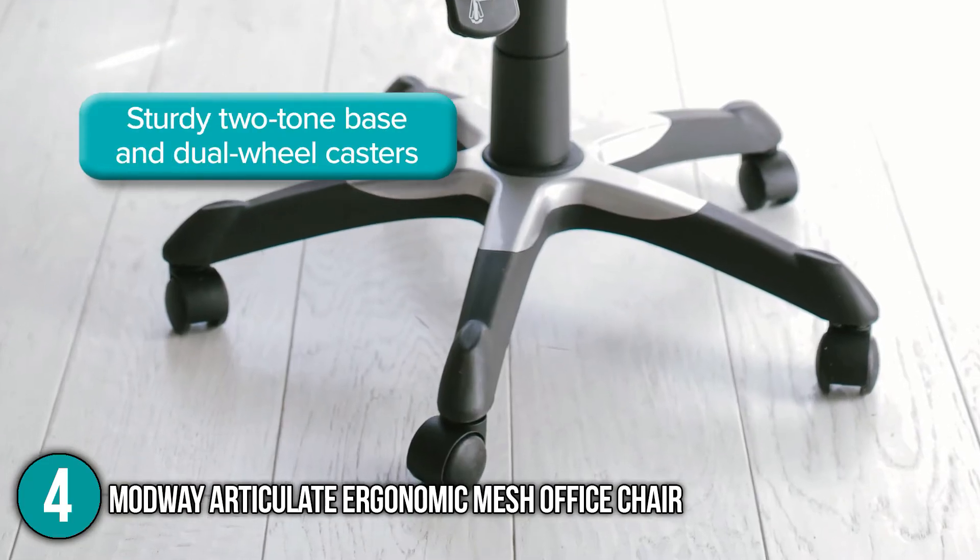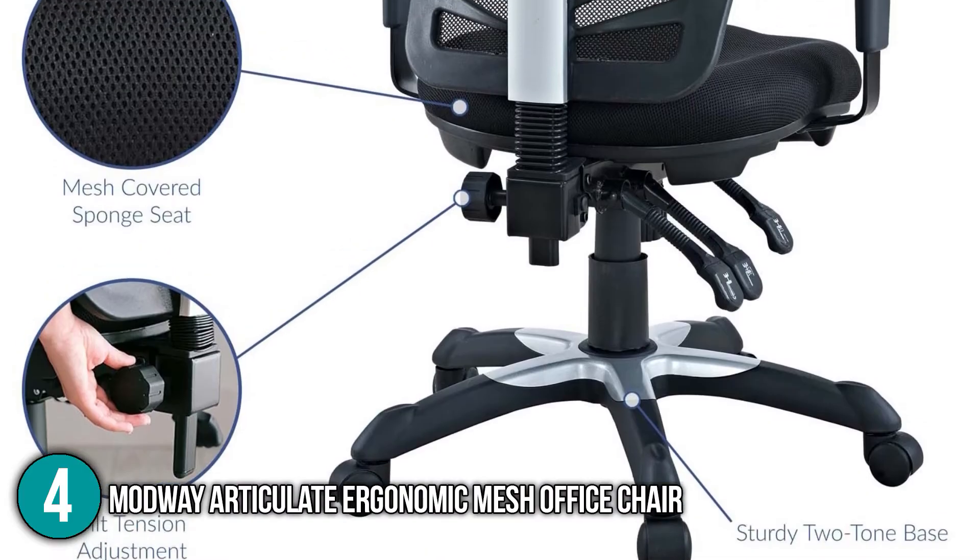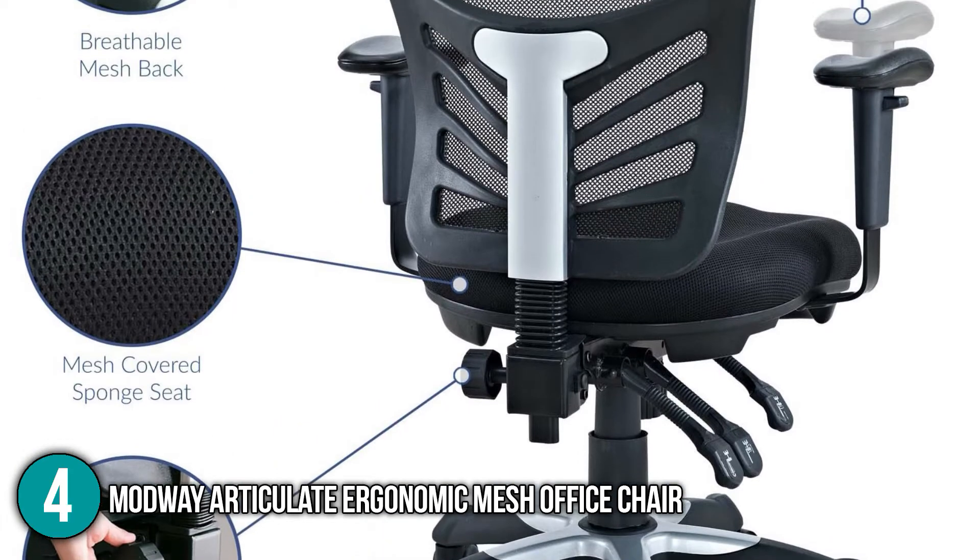This ergonomic office chair is packed with comfortable features such as well-padded seats, padded armrest, adjustable seat, adjustable back, adjustable height, and great mobility. For this reason, the Modway Articulate Ergonomic Mesh Office Chair has secured the number four spot on our top five list.